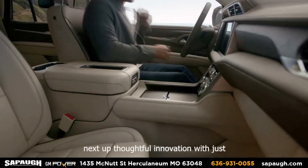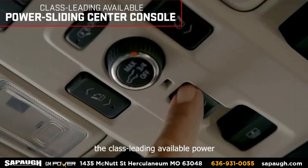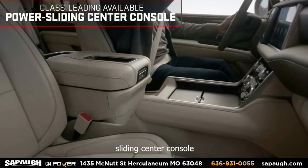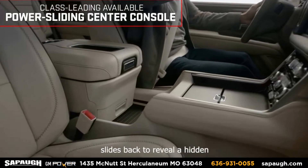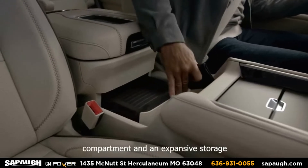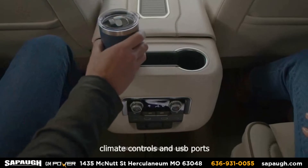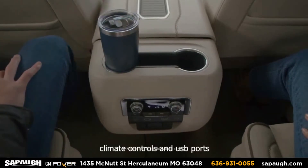Next up, thoughtful innovation. With just the press of a button, the class leading available power sliding center console slides back to reveal a hidden compartment and an expansive storage area. It also allows easier access to cup holders, climate controls and USB ports.